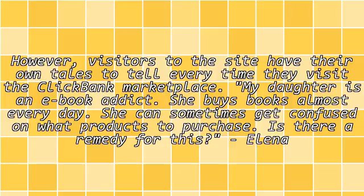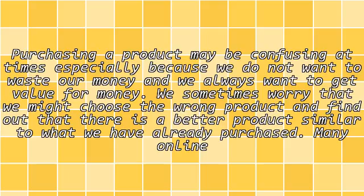My daughter is an e-book addict. She buys books almost every day. She can sometimes get confused on what products to purchase. Is there a remedy for this? Purchasing a product may be confusing at times, especially because we do not want to waste our money and we always want to get value for money. We sometimes worry that we might choose the wrong product and find out that there is a better product similar to what we have already purchased.